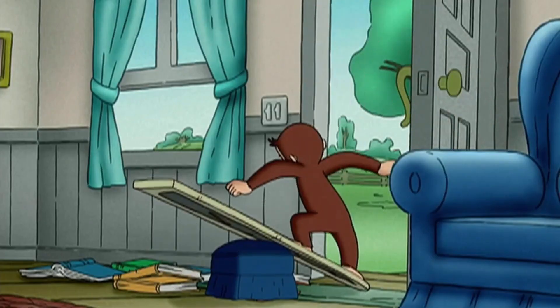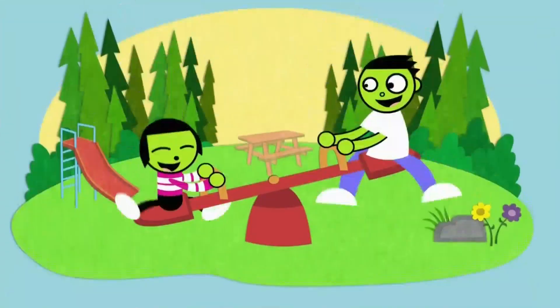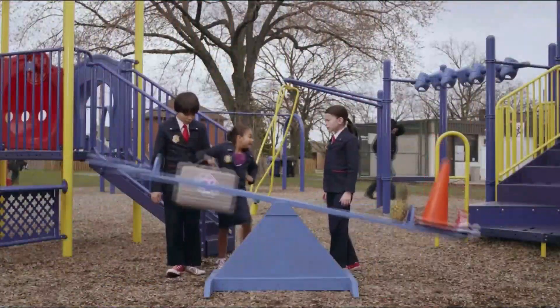A lever is a tool that can help us with a project. Push one end down and the other lifts an object. You can even ride one — yee-haw! An example of a lever is a seesaw.